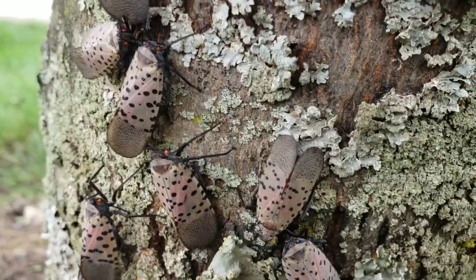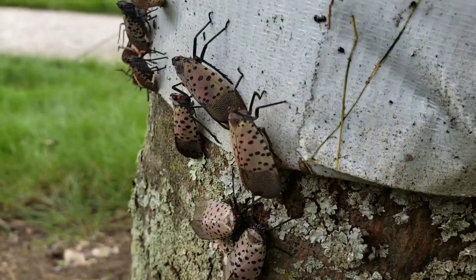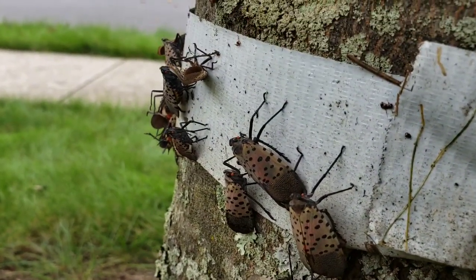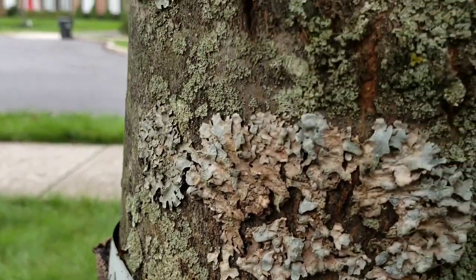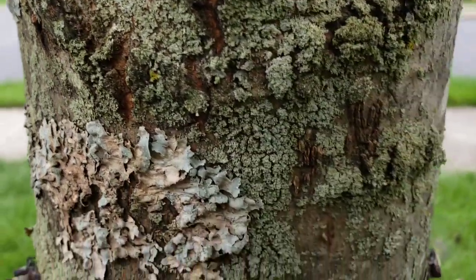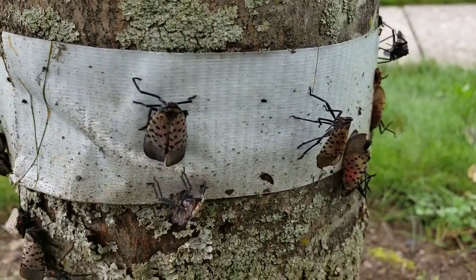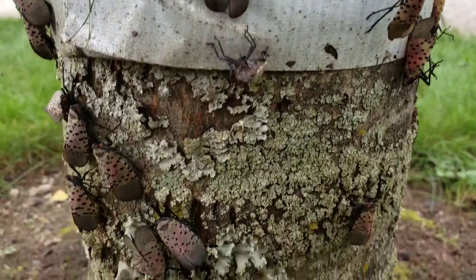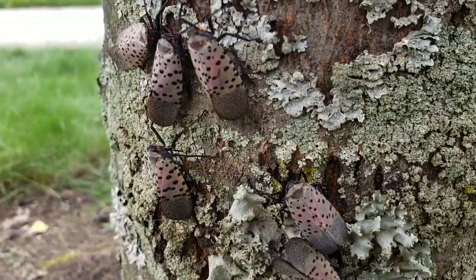They're on the way up the tree because this is the time of year they're gonna lay their eggs. We've been asked to locate the egg masses and remove them, but I live in the woods and there's just too many. Hey guys, wait until these come to your neighborhood — you're not gonna like them.